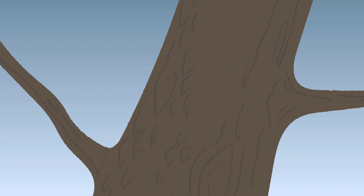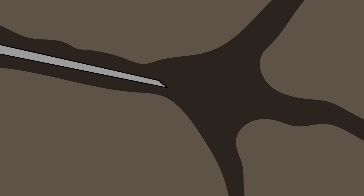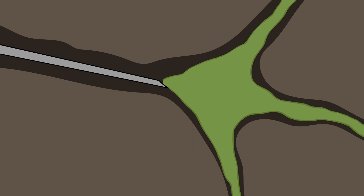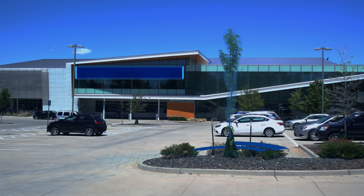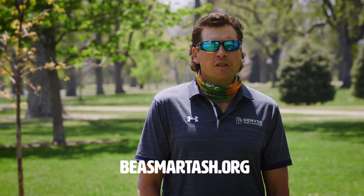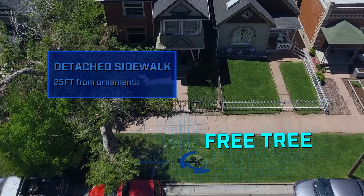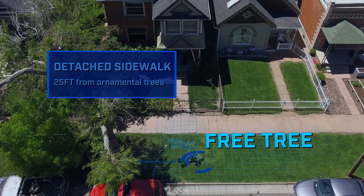The Be a Smart Ash program is basically an educational program to let the public know about the Emerald Ash Borer. It could be in your tree for a few years before it's detected. We're actively treating trees throughout the city — a lot of our park trees that we want to preserve are being treated — and we're giving away free trees for the public and planting them in public right-of-way areas that qualify. Go to beasmartash.org, fill out an application with your address, someone will contact you, give you a choice of species recommended for your area, and come out to plant and water the tree.